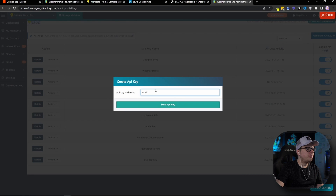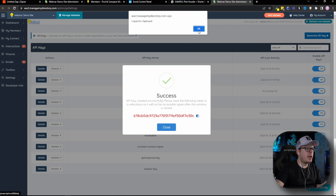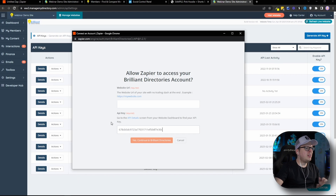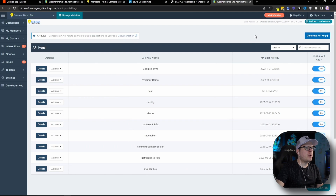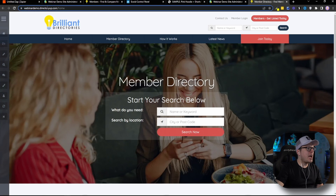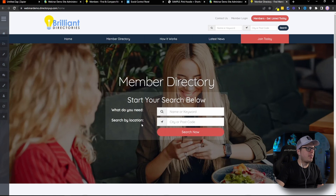It's going to ask us to give it a nickname. I'm going to call mine Ecwid and click Save API Key. That's going to give us the API key — we can copy that, close out of that, and head back to the pop-up window. Inside that window, we are going to paste in the API key we just created. Next, we need the website URL. We can head back to the same page and click the orange button that says Visit Website — that will open our Brilliant Directories website, and from the address bar we can copy that URL. Back in the pop-up window, we paste in that URL and delete anything after .com. All we want is everything up to the .com. Then we click Yes to connect it to Zapier.